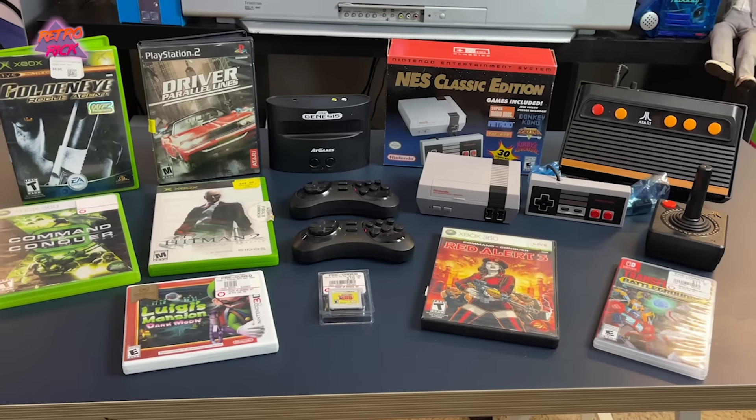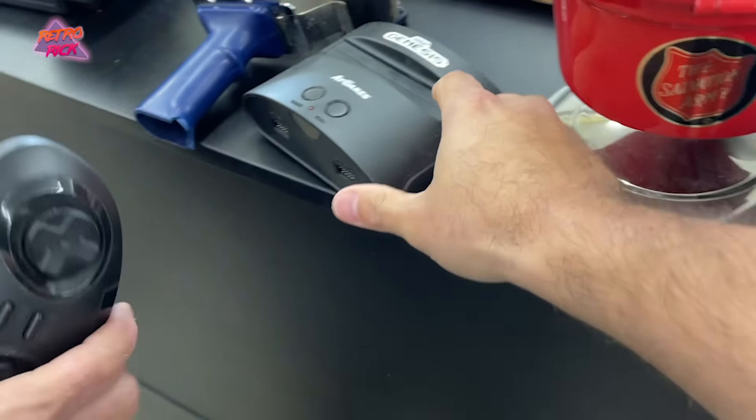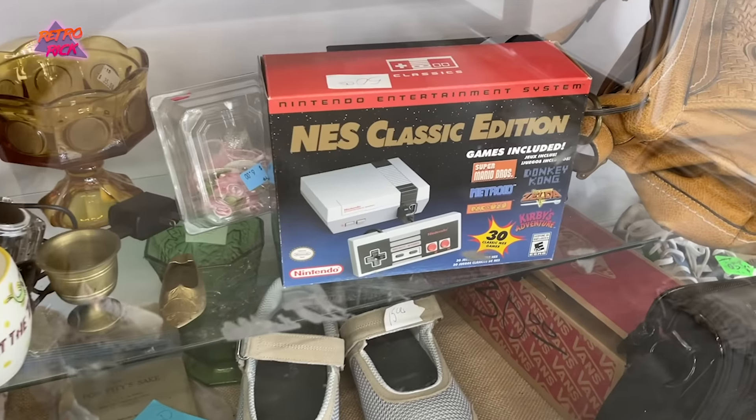Apparently it was mini console week, guys! We have not found any classic mini consoles at Goodwills or flea markets for the entire series — except for that one NES bootleg a couple weeks ago. But an Atari, a Sega, and an NES Mini all found in one place. Super pumped to add these to the Ten Dollar Game Collection. As always, thank you guys for hanging out and watching — if you liked the video it helps out so much, subscribe if you haven't already, and until next time, peace.